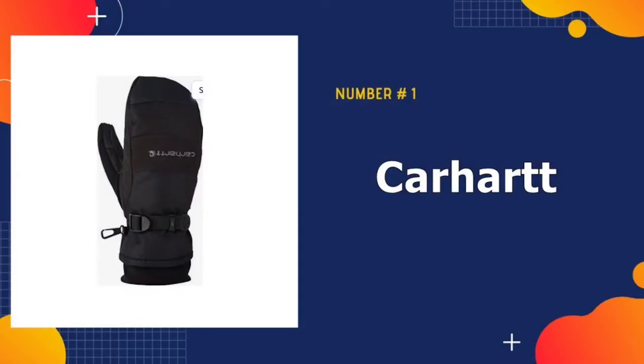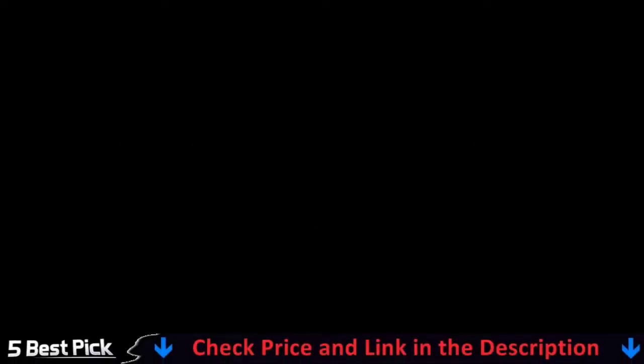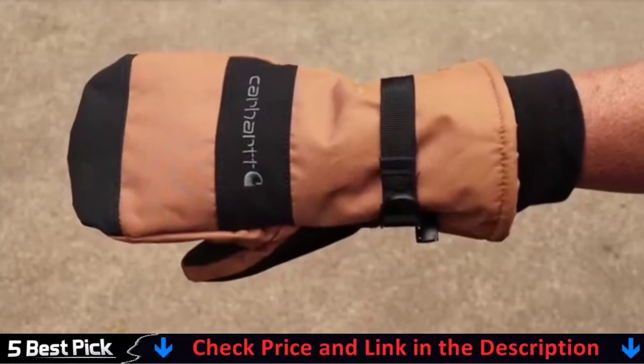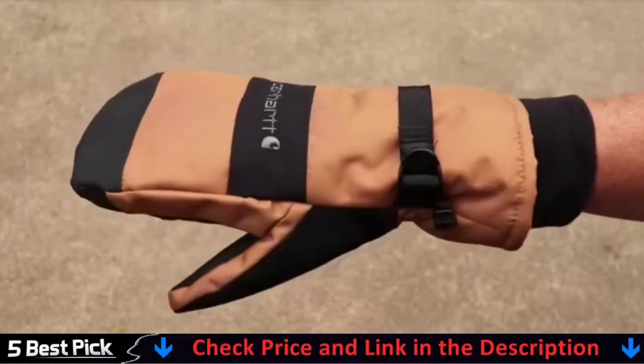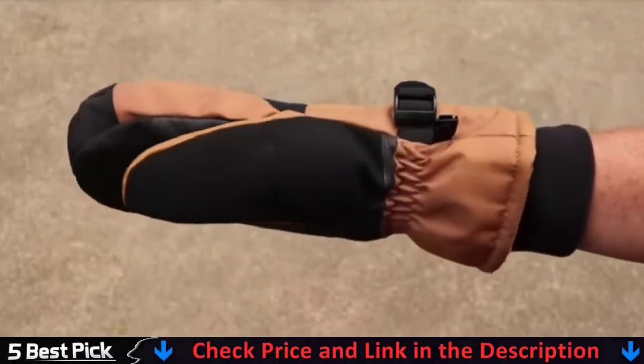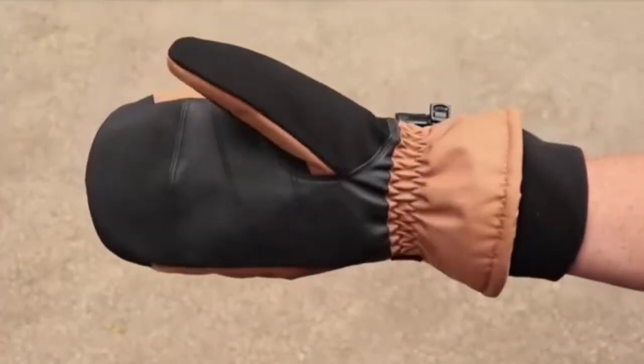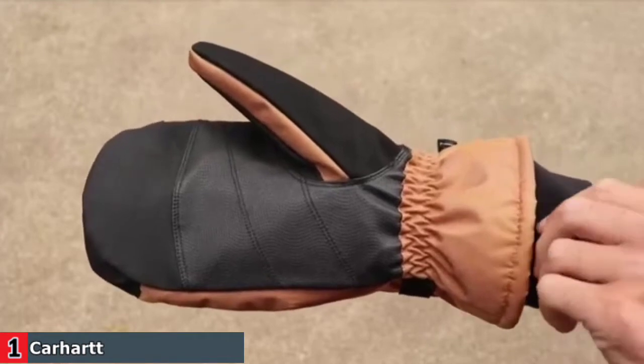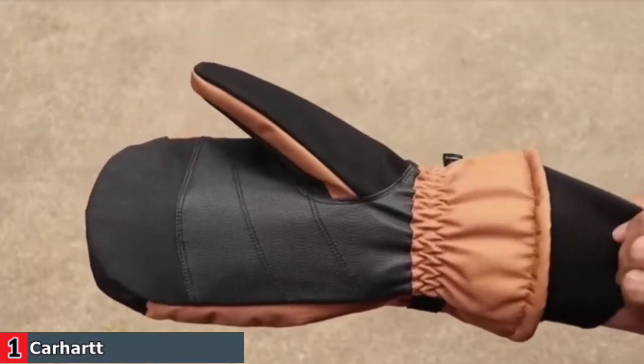Our number one pick is the Carhartt Men's WP Mitt. These mitts are cocoons for the hands, stuffed full of PrimaLoft insulation — the same fill used in cold weather sleeping bags. The Carhartt mittens are wonderfully warm and made for Mount Everest climbers and South Pole scientists. They are puffy, PrimaLoft-stuffed, waterproof mitts that have kept hands toasty in extreme temps as low as minus 30 degrees Fahrenheit.